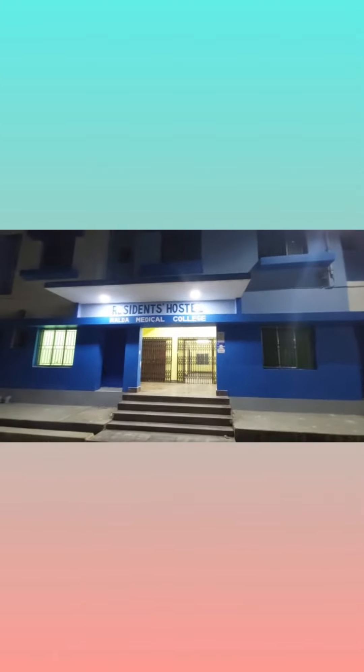This is our new resident hostel in Malda Medical Hospital. Hello guys, this is the senior resident hostel. This is the house staff intern area. This is a PGT.